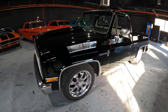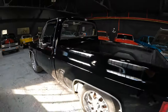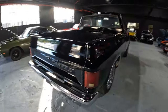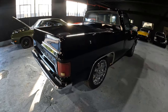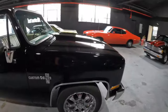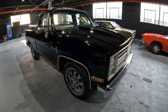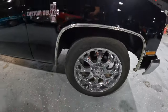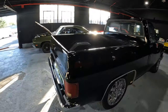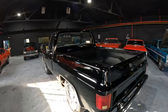1986 Chevy C10 — nice boxy truck, short wheelbase, short bed in the back. It's got a V8 350 with a nice cam on the engine, which I will start up so you guys can hear it. Automatic transmission, sitting on 20-inch wheels. Black with a beige interior. This is a southern truck, so it's rust-free — came from the great state of Alabama.